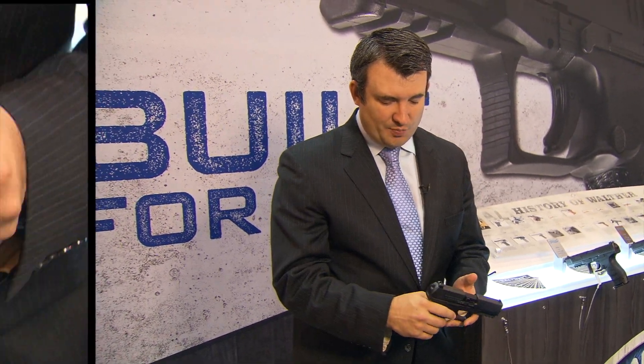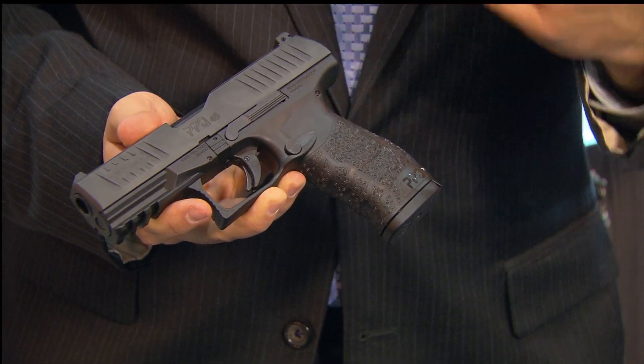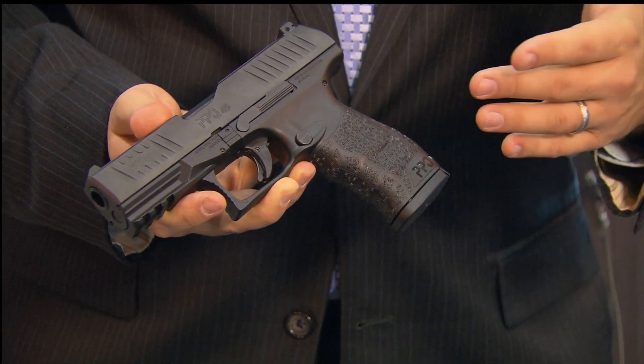The PPQ-45 features a push-button magazine release, which is ambidextrous. It also has a locking mechanism for the slide, which is also ambidextrous.